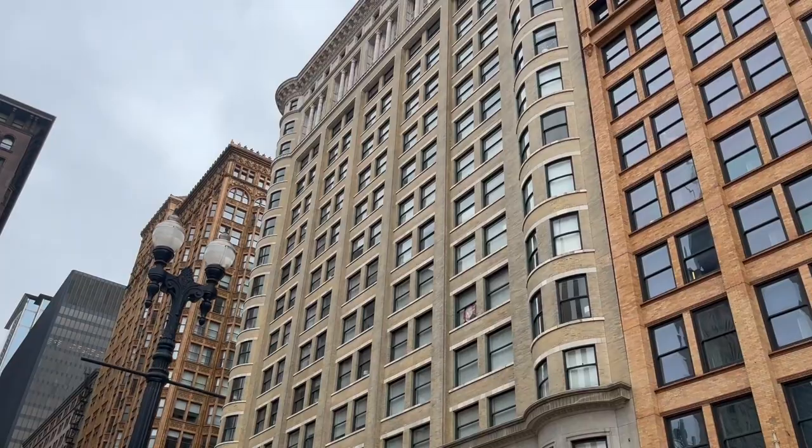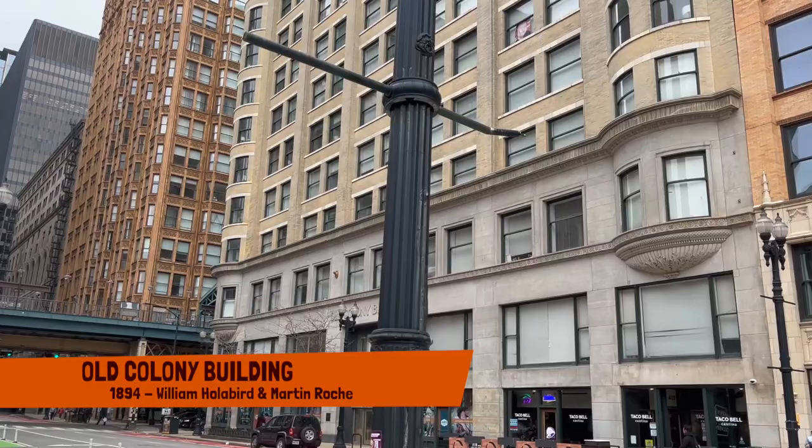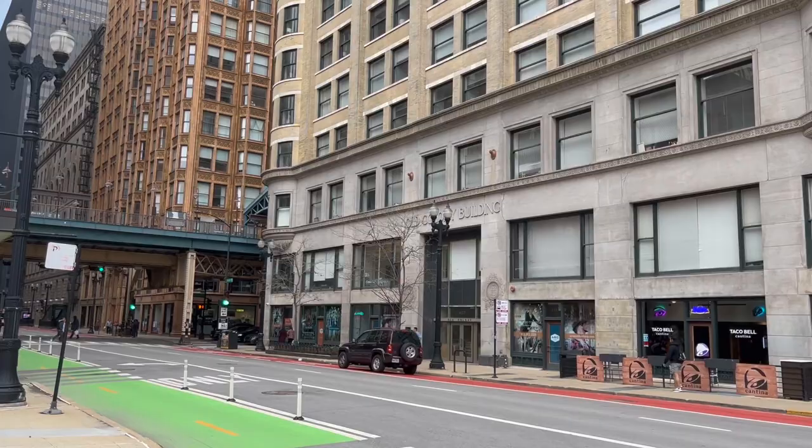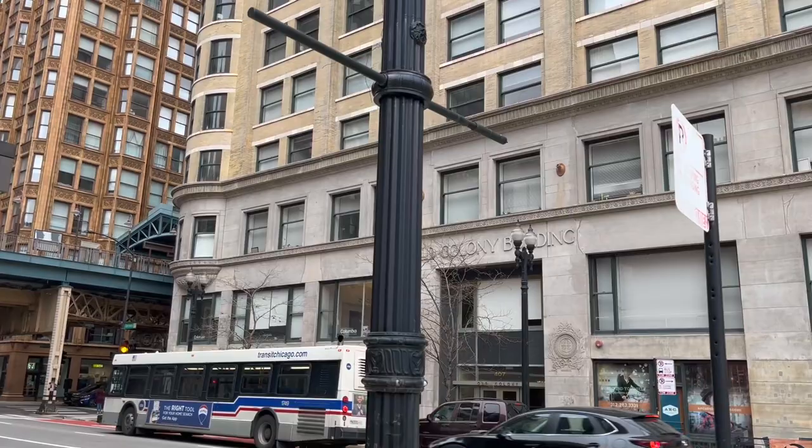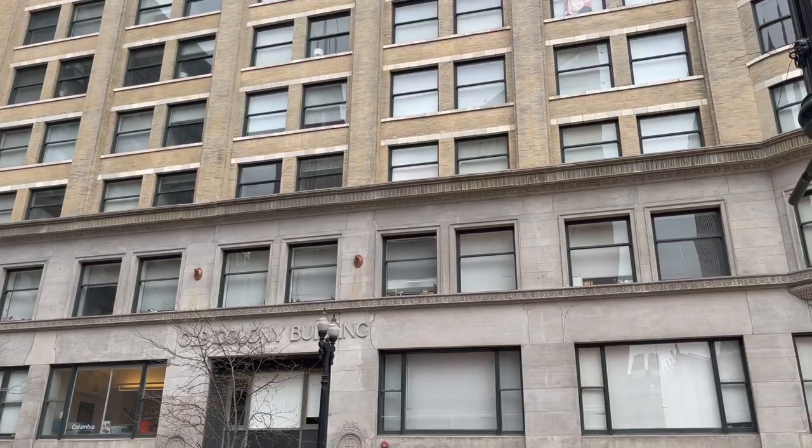We're going to keep walking to our next spot, which is the Colony Building, built by two of my favorite architects, William Holabird and Martin Roche. This would be in 1894, three years after the Manhattan Building. The Colony Building gives us a great example of the Chicago School of Architecture, which is not a university or a school at all — it's a design form.